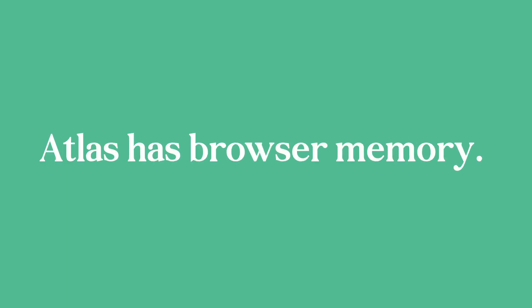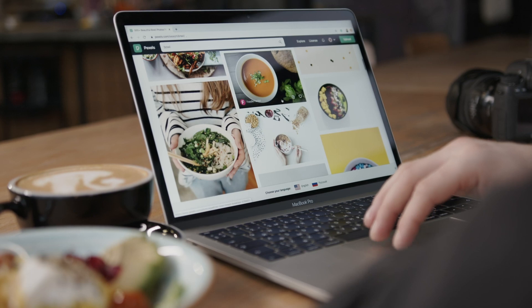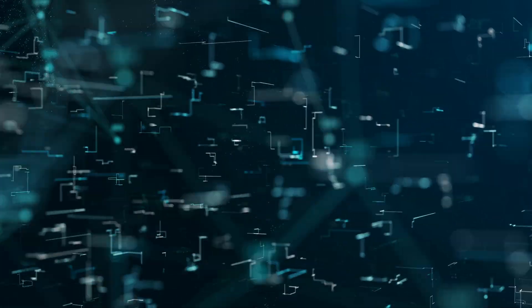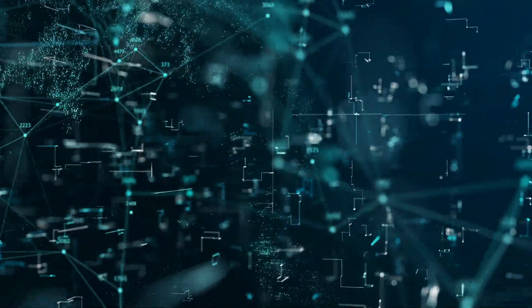And it gets crazier. Atlas has browser memory — it can remember the websites you visit and what you did there, not in a creepy way, but to personalize your future answers. Think of it like your browser building a brain that grows smarter the more you use it.